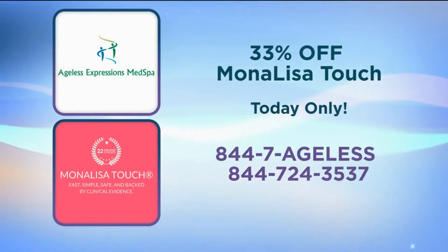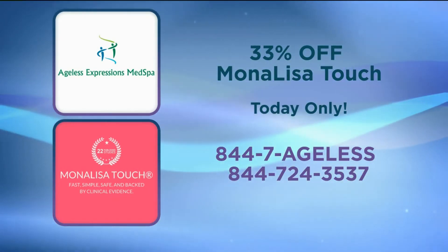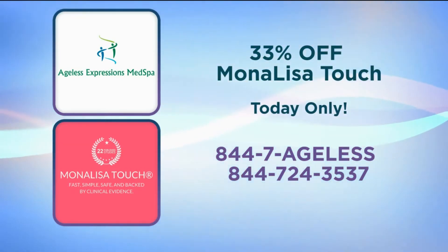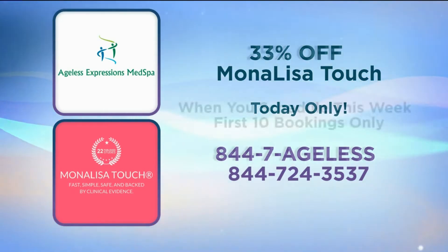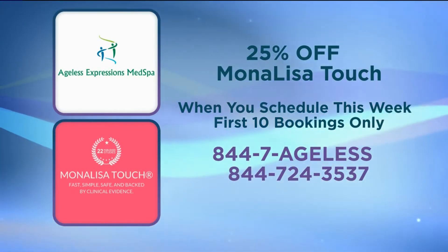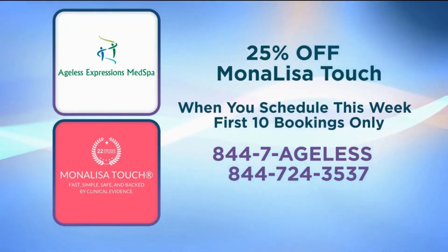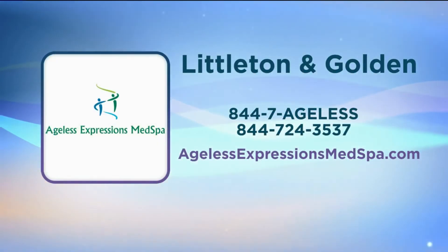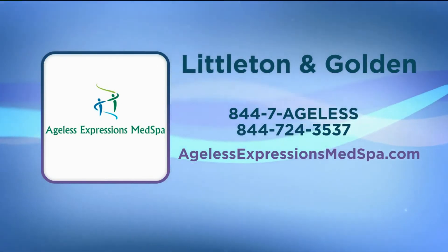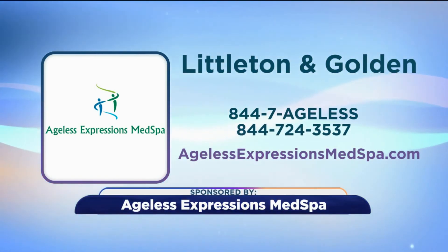Let's give people some information on taking action today. You want to take advantage of this one-time-only offer from Becky and Ageless Expressions Med Spa. You'll get 33% off the Mona Lisa Touch procedure if you call now and make your appointment for today. If you can't make it in today, Becky will still give you a great discount — call and make your appointment for any time this week and receive 25% off the treatment series. But you've got to hurry — this is for the first 10 bookings only. Call Ageless Expressions Med Spa right now. Make a commitment to age healthier and live happier. It's 844-7-AGELESS, that's 844-724-3537. They have locations in Littleton and Golden. You can also learn more on their website at agelessexpressionsmedspa.com.